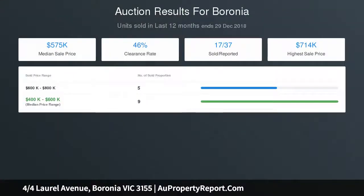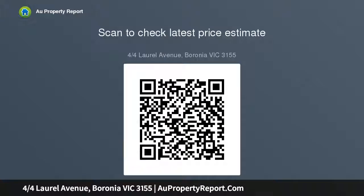Offering a quality, modern lifestyle and convenient location, whether you're starting up or winding down, this prestigiously presented town residence is something to get excited about.